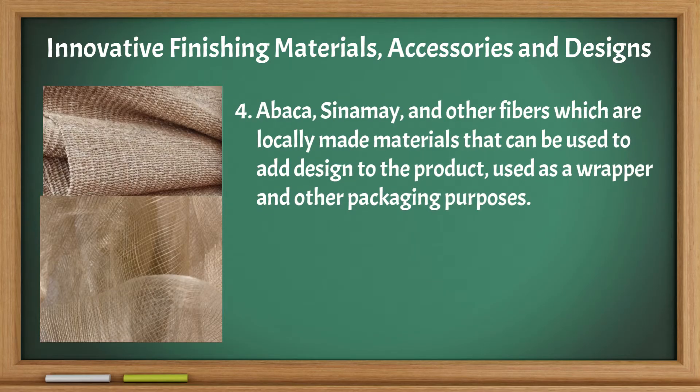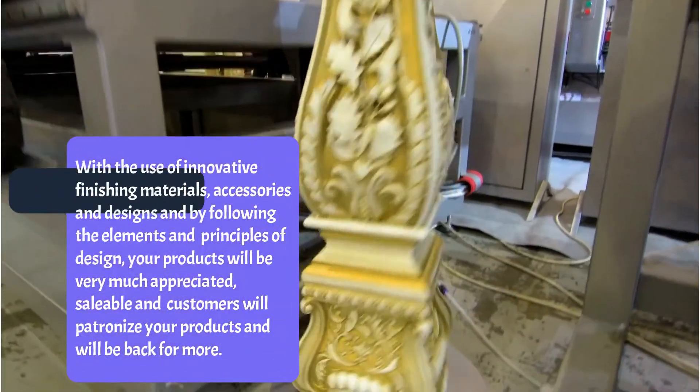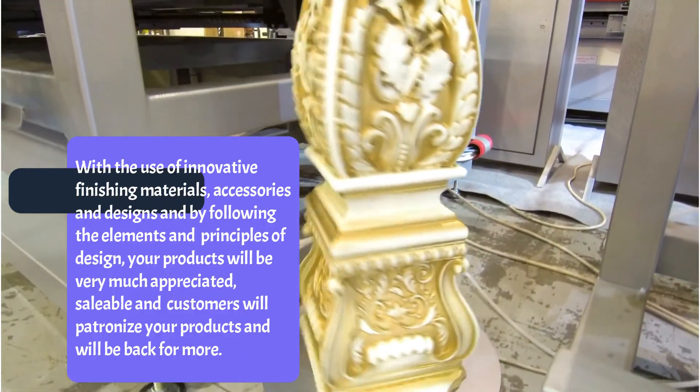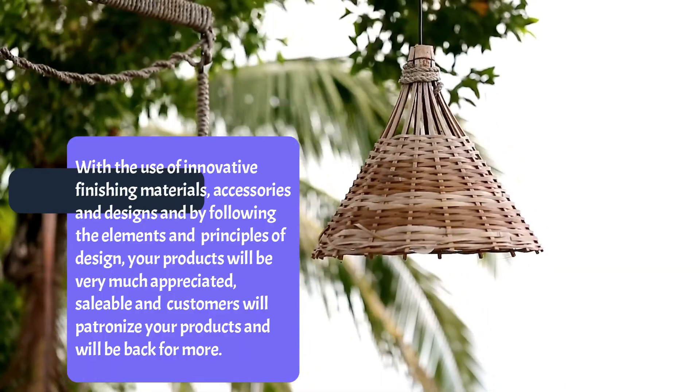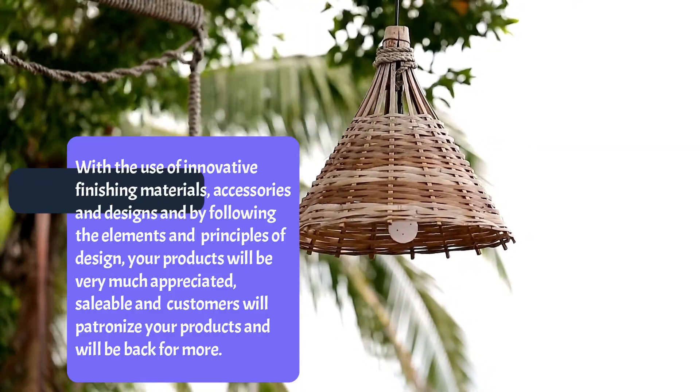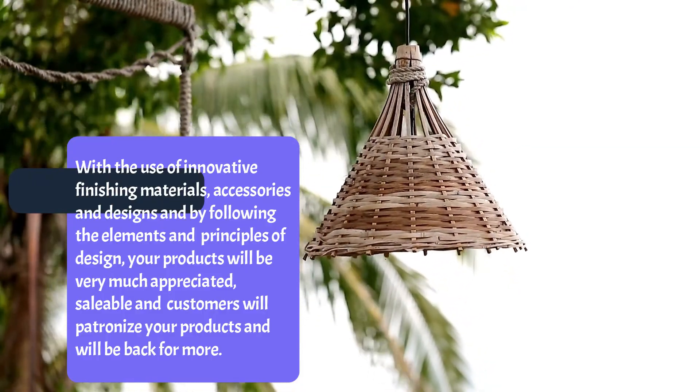Abaka, sinamay, and other fibers are locally made materials that can be used to add designs to the product, and used as a wrapper for other packaging purposes. With the use of innovative finishing materials, accessories, and designs, and by following the elements and principles of design, your product will be very much appreciated, saleable, and customers will patronize and return for more.